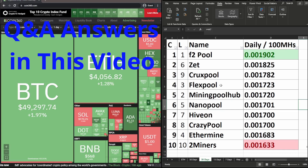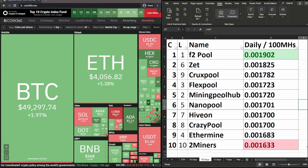Bex Pool moved down from 3rd to 4th place. Mining Pool Hub moved down from 2nd to 5th place. Nano Pool moved down from 5th to 6th place. Ivan is unchanged in 7th place. Crazy Pool is unchanged in 8th place. Ethermine dropped from 4th place last week to 9th place this week. And 2 Miners is unchanged in 10th place.